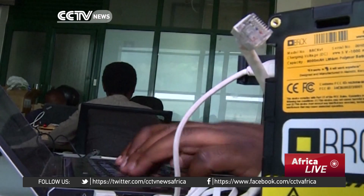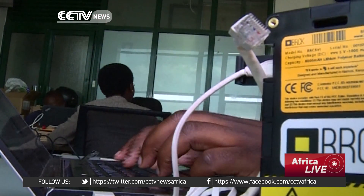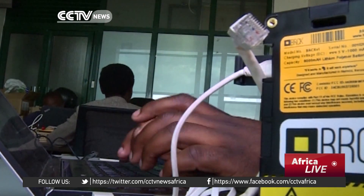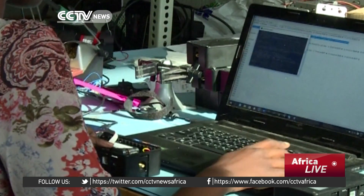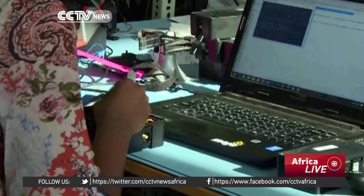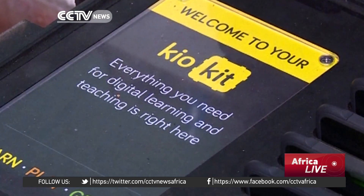They feel happy when they are using it. The Kiyo Kit contains 40 tablets and a brick — the hard-wearing brick-sized modem that works as a Wi-Fi hotspot. Inside the brick is a Linux server, so it can locally cache educational content and serve it up to the tablets.